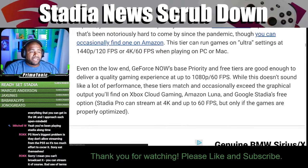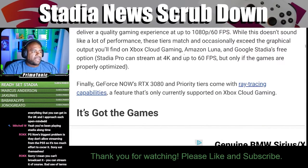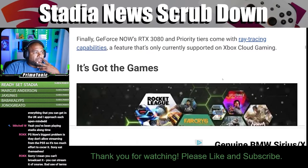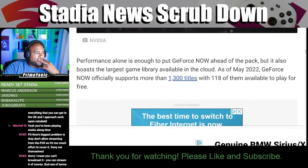Even on the low end, GeForce Now's base priority and free tiers are good enough to deliver a quality gaming experience at up to 1080p 60 frames per second. These tiers match and occasionally exceed the graphical output found on Xbox Cloud Gaming, Amazon Luna, and Google Stadia. GeForce Now's RTX 3080 and priority tiers also come with ray tracing capabilities, a feature currently only also supported on Xbox Cloud Gaming.